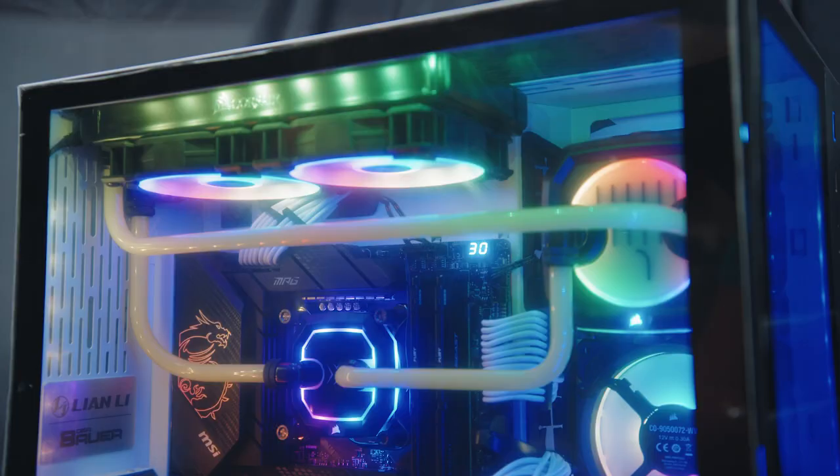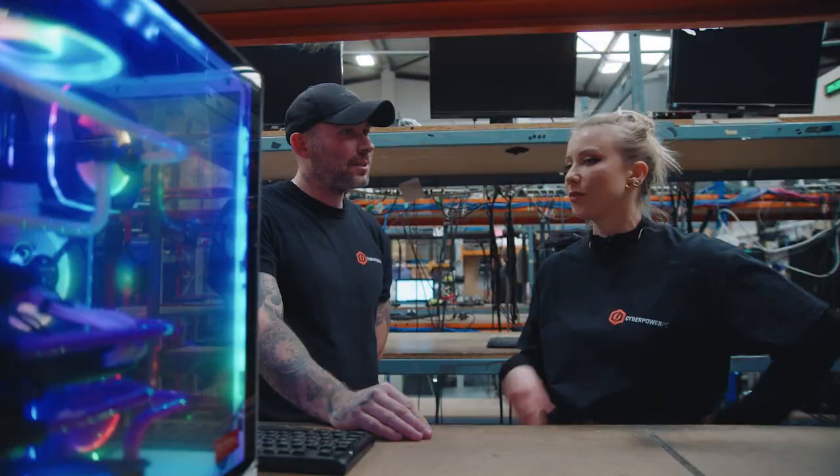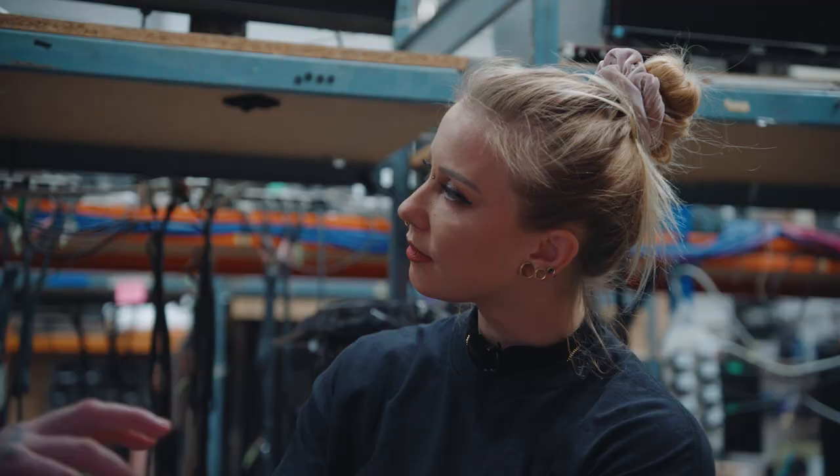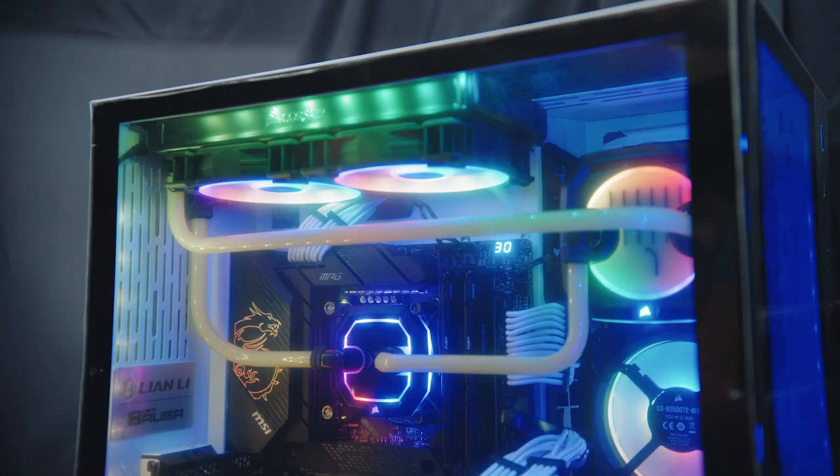Now my PC is finally built, we need to make sure it's all working before I carry it home. How long do you test it for? It tests everything — all the programs, the graphics — it puts it under extreme stress as if someone was logged on doing everything at once. Has mine passed the test? Absolutely.